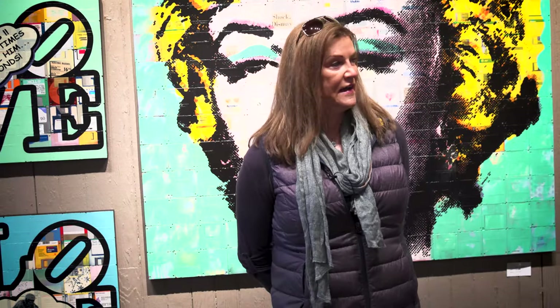I'm Taylor Smith. I have a studio in Indianapolis, Indiana, and this is my work.